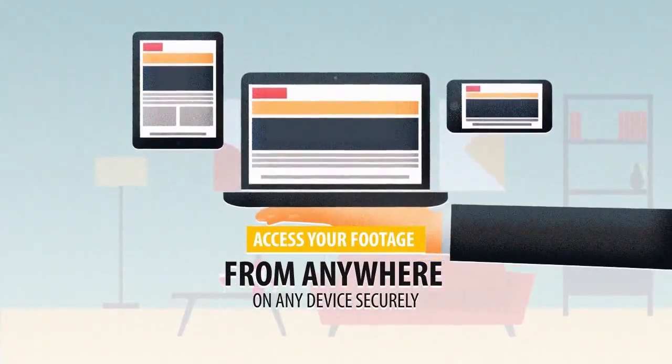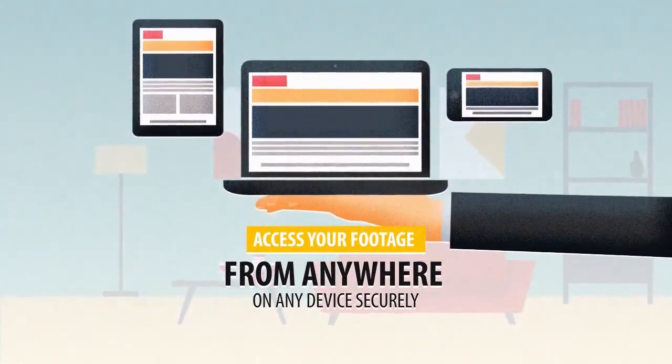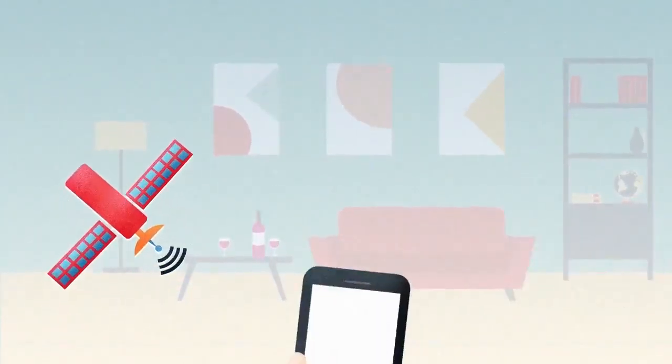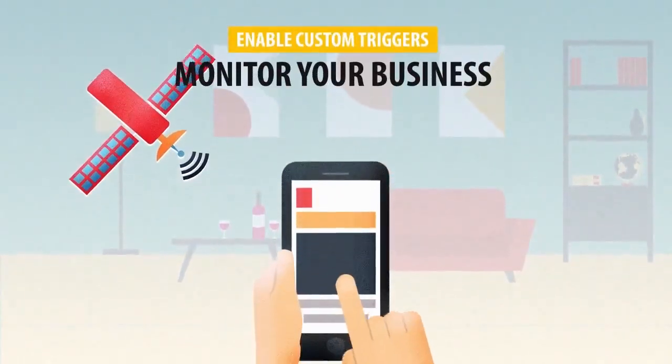Now you can access your footage from anywhere and on any device securely. No need to constantly monitor screens continuously — you can enable custom triggers like alerts and emails on your device and monitor your business and respective process stages.